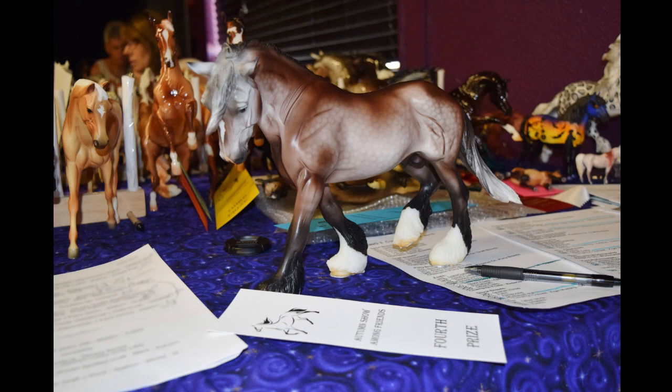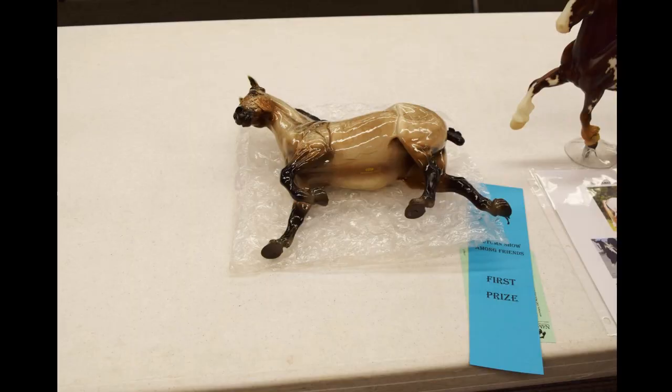This handsome fellow is Argyle — also his first time showing. I was really happy he got a fourth, which was cool. I'll probably keep showing him and see if maybe he does a little better.